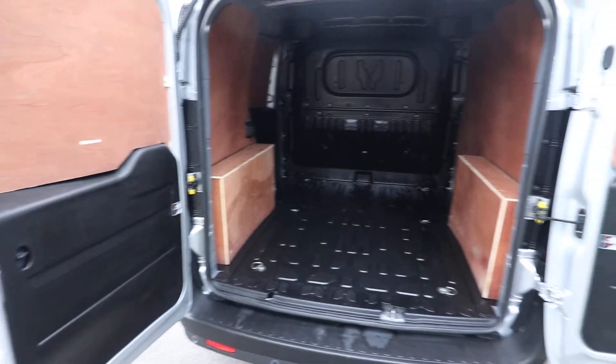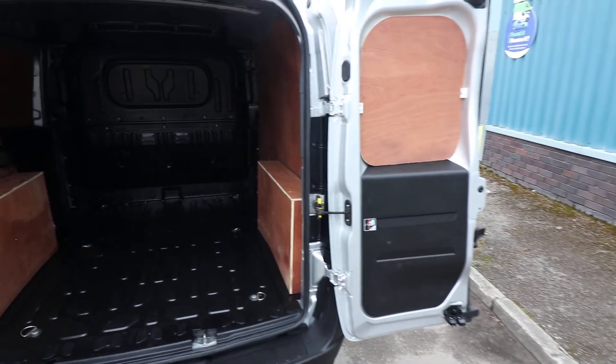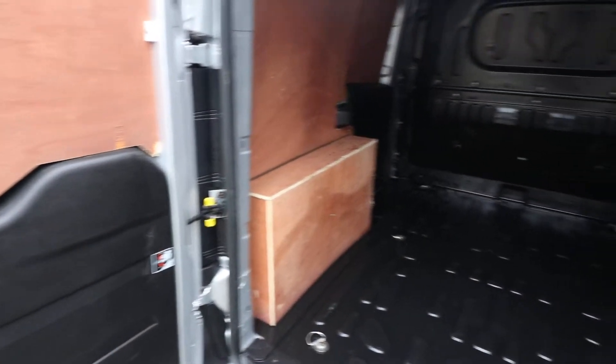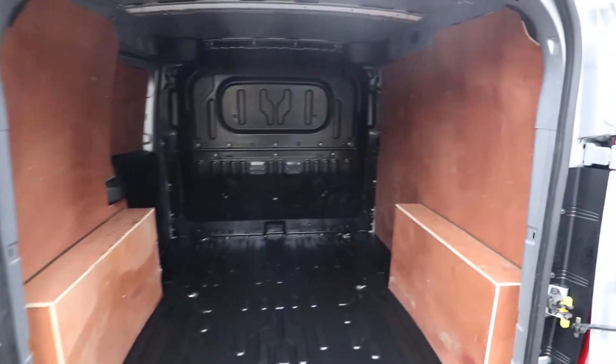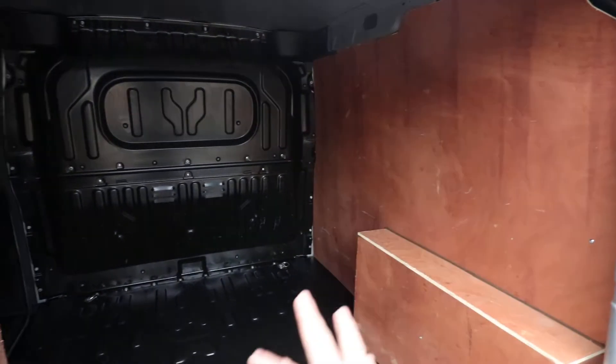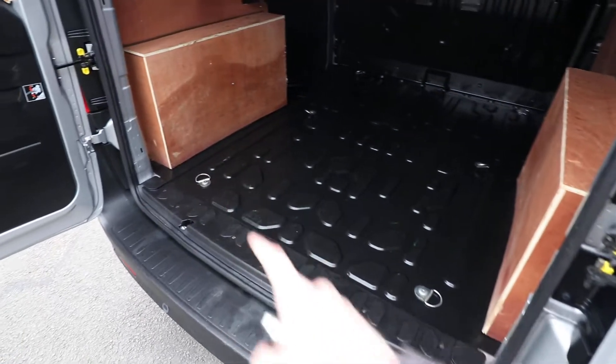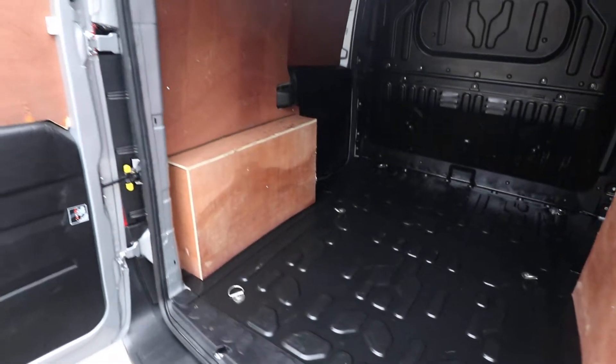Opening up the rear barn doors, you can see you can open the door up to its 180-degree position by pressing on these little yellow tabs, and you can do exactly the same on the other door as well. This is just another aspect where you can view the ply-lining and also the nice hard-wearing floor. We've got some nice tie-down points just there as well.